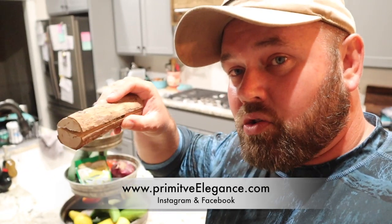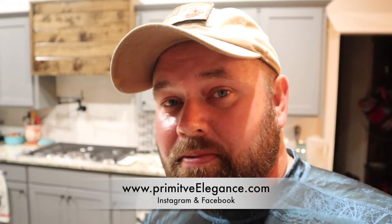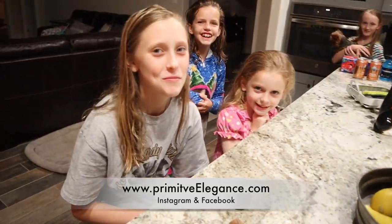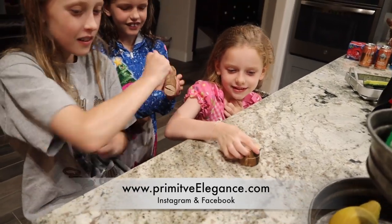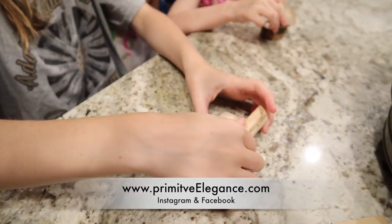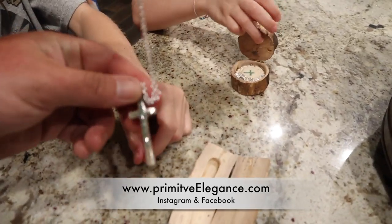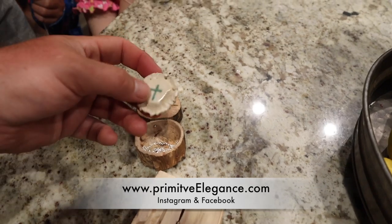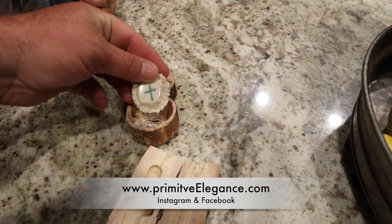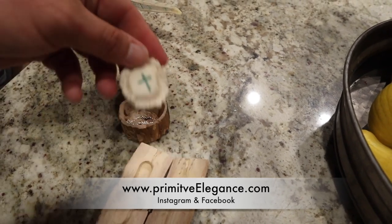I'm gonna pull them out and show you — they come in this little cool carved box. Girls, you guys been liking your necklaces? Show them to the camera. Isn't that cool? They've been wearing these to church. That's a little cross made of deer bone, and this one is a little deer antler cross — so cool.